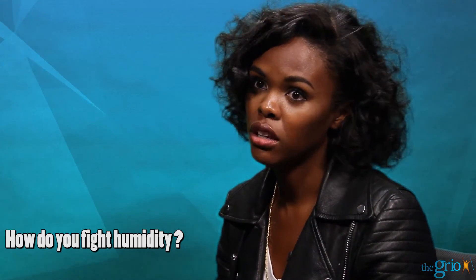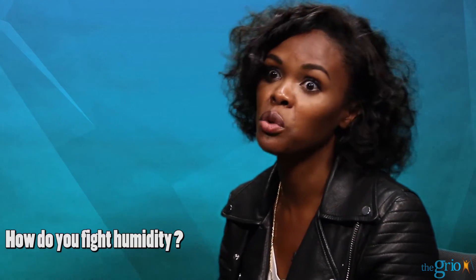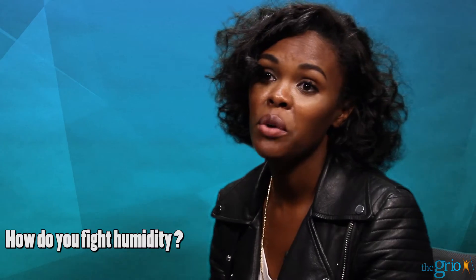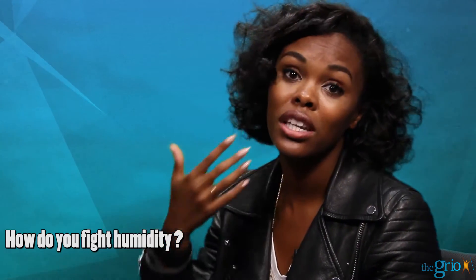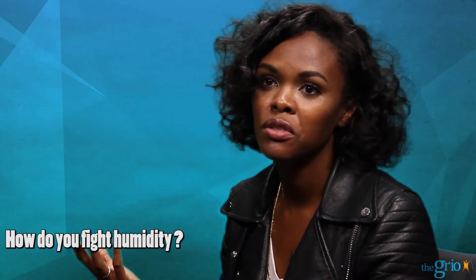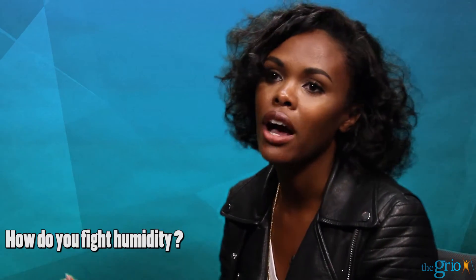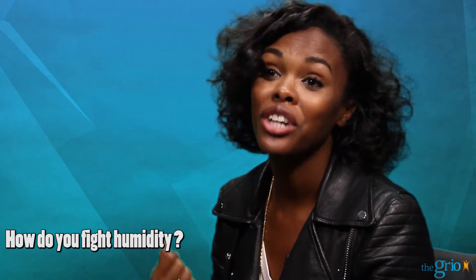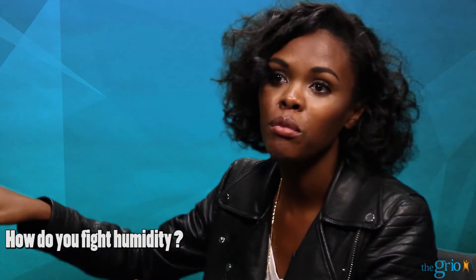Nothing will protect your hair 100%. Your hair is porous, so it's going to absorb some moisture from the air. But something that you can do is focus on hydrolyzed protein conditioners. Those will actually patch up the holes in your hair that have incurred over time from damage, from over-manipulation, and it will help keep moisture in and lock out atmospheric moisture.